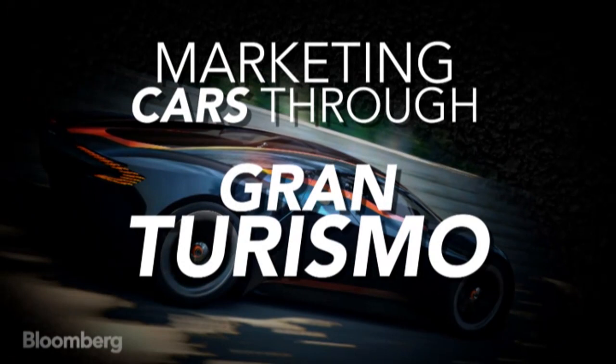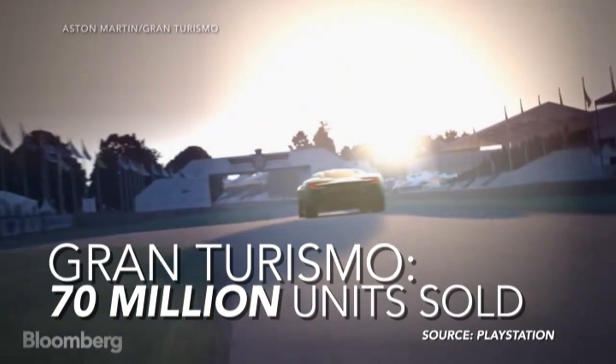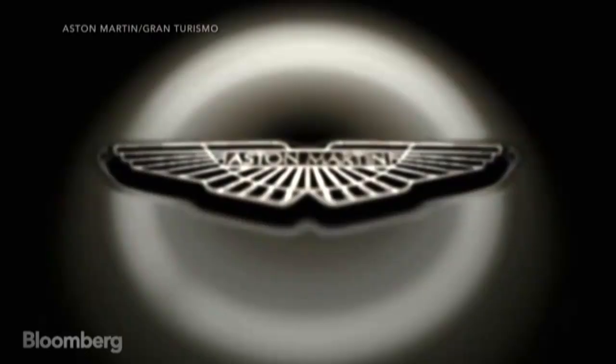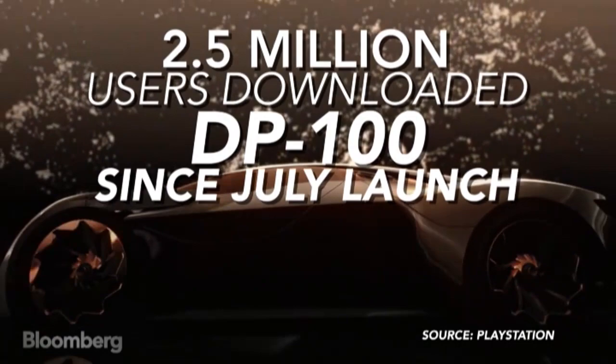We do reach a huge audience with this. I mean, if you think about the amount of people that download and play on Gran Turismo, it's huge. And if you provide something which is the coolest of cool, then they're all going to want to download your product, and they therefore become part of your brand and they understand your brand more. So it's vitally important for us.